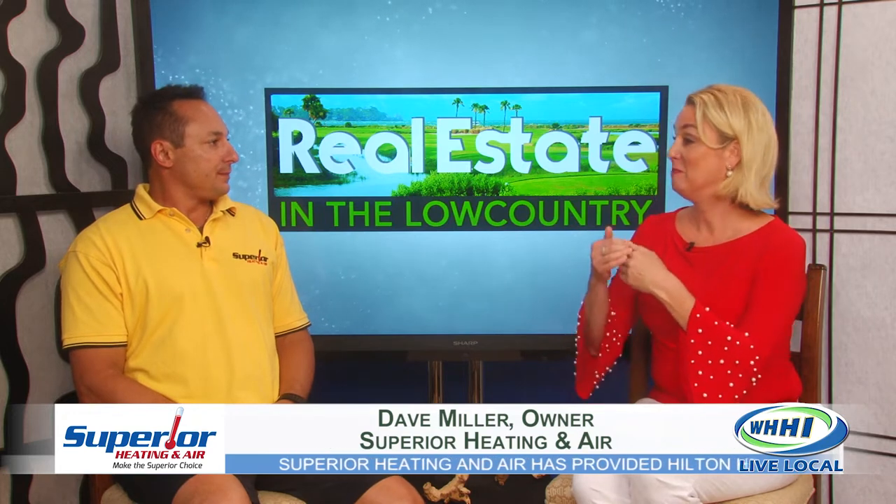Dave Miller, the owner of Superior Heating and Air, is here now — good to have you back. Summer is heating up out there; it got really hot really fast, early. Since that's the case, people are back to using their systems full force.